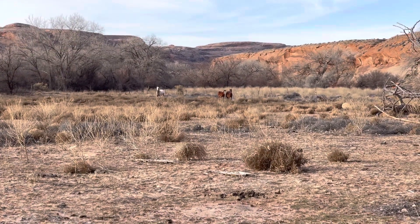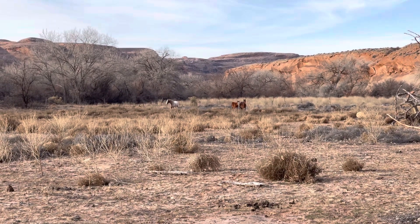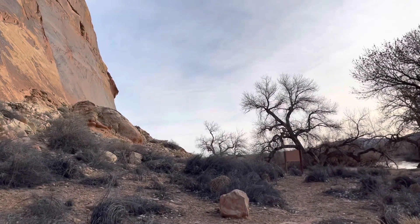Got some horses out here that are not happy that I'm out here. I just scared about 50 geese. Oh my gosh.